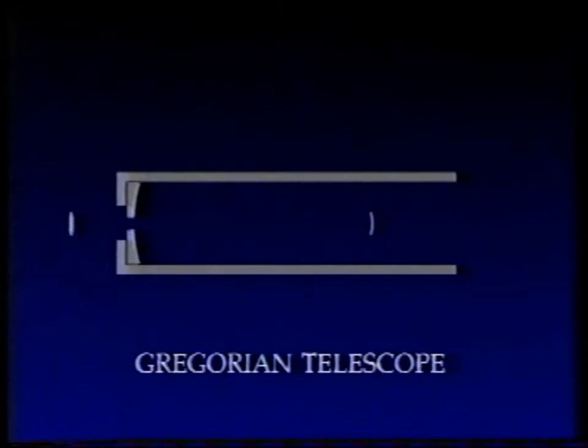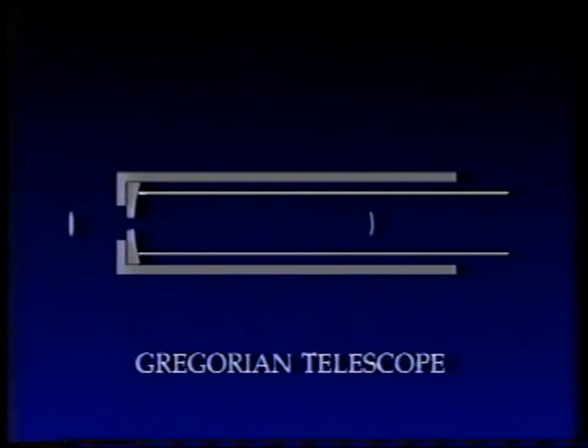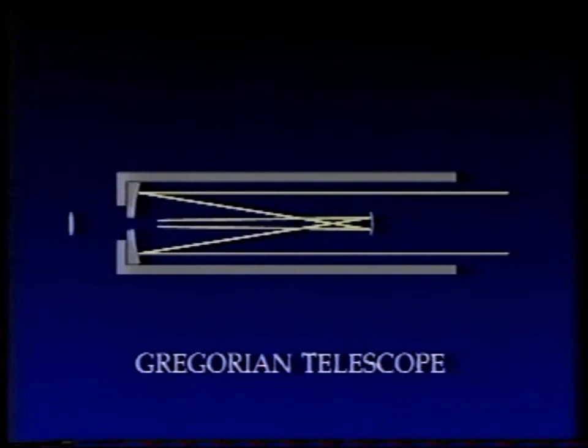Newton wasn't actually the first to think out the reflector principle. It had been worked out some years earlier by the Scottish mathematician James Gregory. Gregory never actually made a telescope. Newton's were given to the Royal Society in 1671; Gregory's work was about 1664. His optical principle wasn't quite the same as Newton's. The light comes down an open tube, hits the curved mirror, is reflected back onto a curved secondary, and then back to the observer through a hole in the main mirror, where the light rays are bunched up, an image is formed, and magnified by an eyepiece as before.